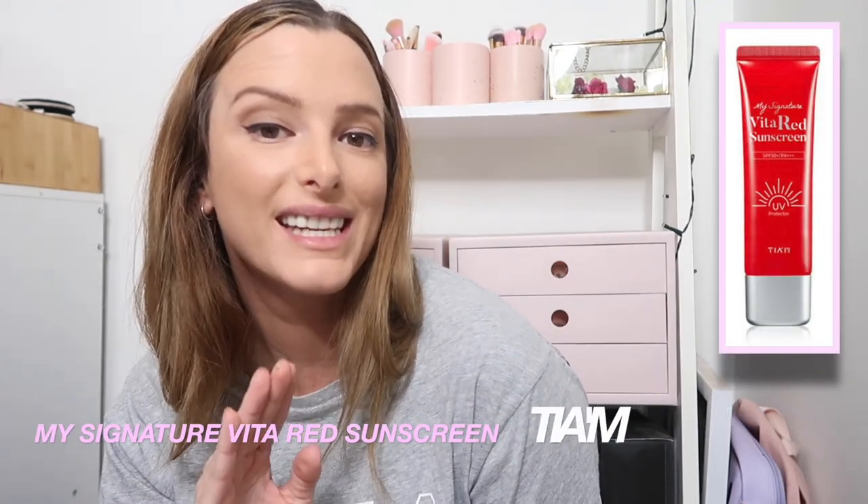There's one last product I want to show you before I end the haul. I've been using it all weekend away — I think Jamie still has it in his glove box from our trip to Rainbow Beach. Basically, it's a sunscreen. I'll pop the picture up on the screen. This product is called the My Signature Vita Red Sunscreen by the brand TIAM. I've never used a UV 50+ sunscreen that isn't thick, gluggy, and sticky. I absolutely love this one.